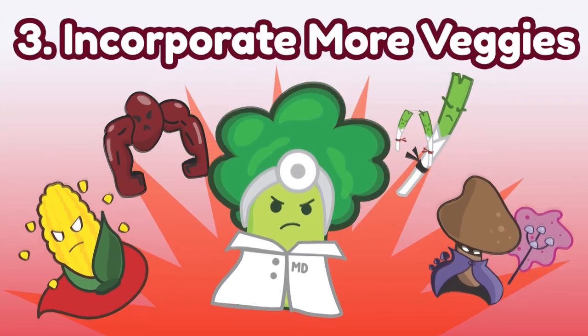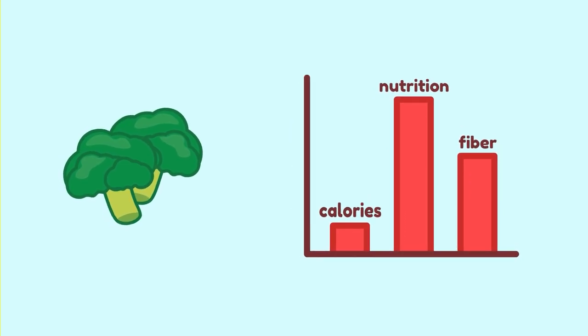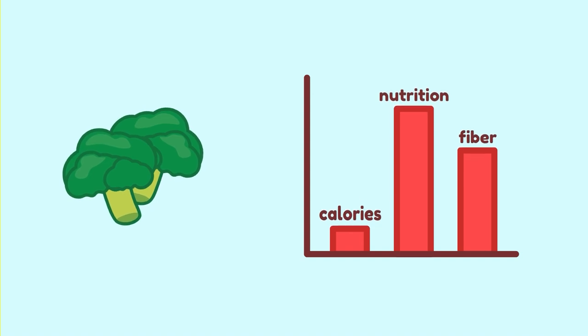So next time, replace your chips and cookies with fresh fruits and nuts. Number three: incorporating more veggies. You really can't go wrong with having more vegetables. Non-starchy green vegetables are particularly low in calories and high in nutrition and fiber.